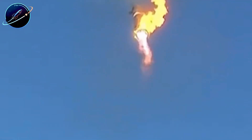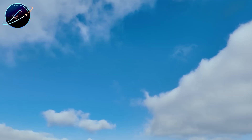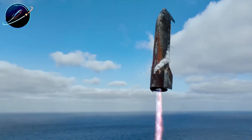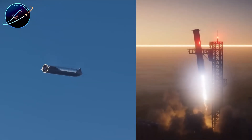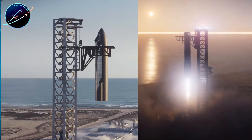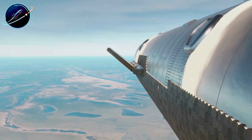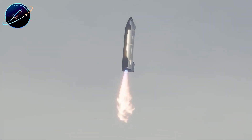Right after Musk posted about the hypersonic hover, one question dominated the conversation. Someone asked directly, 'When do you think the tower will catch ship?' His answer was one word: 'Springtime.' That single-word confirmation means we're looking at a concrete window between March and May 2026, and it aligns perfectly with Musk's earlier prediction that the attempt would happen between Flight 13 and Flight 15.